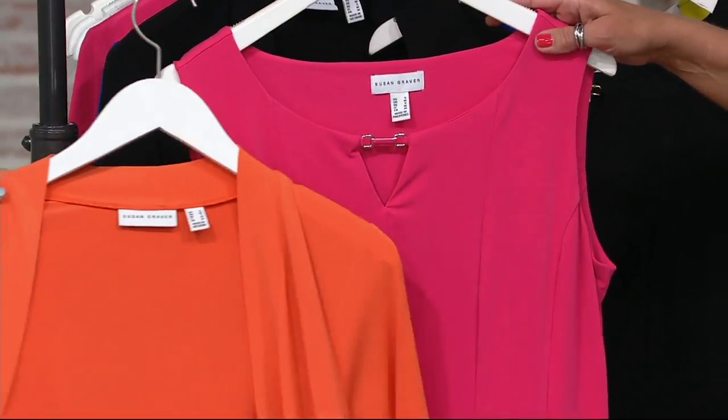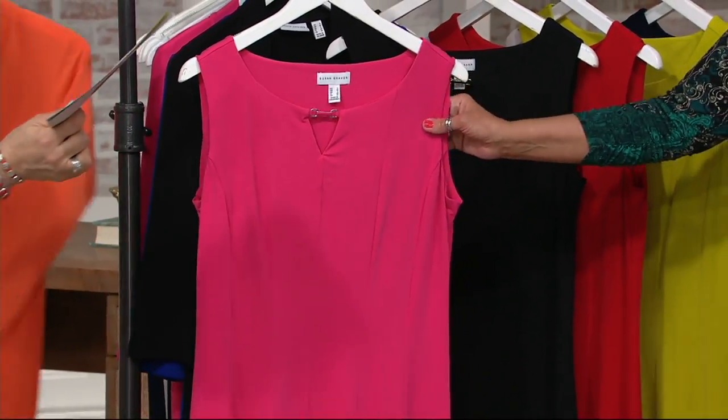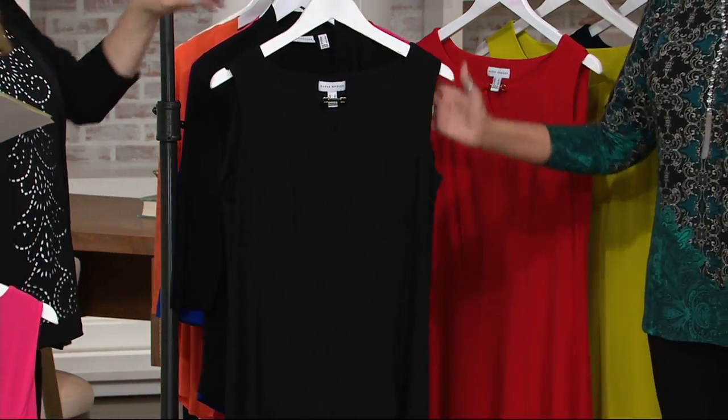I love it. I know Susan would definitely love this — the pink with the orange. She would love it. That's the pink. Now we all need a little black dress, right?